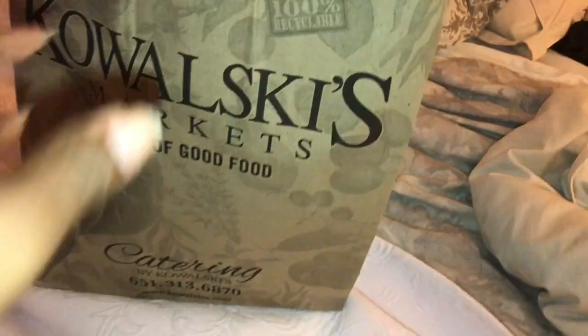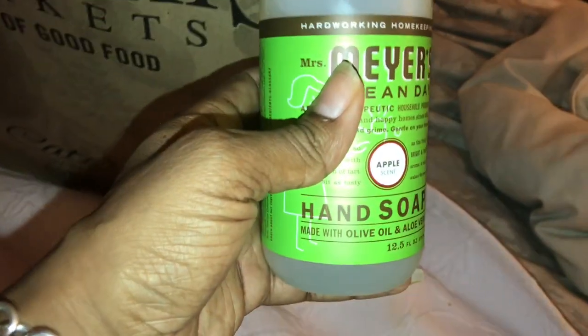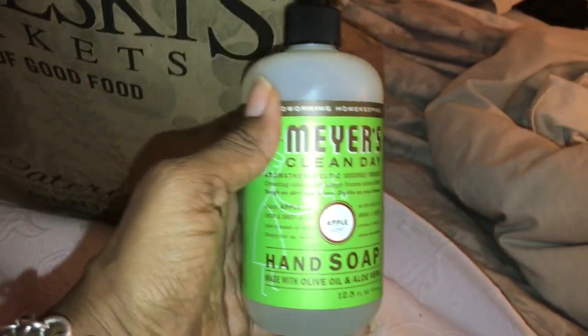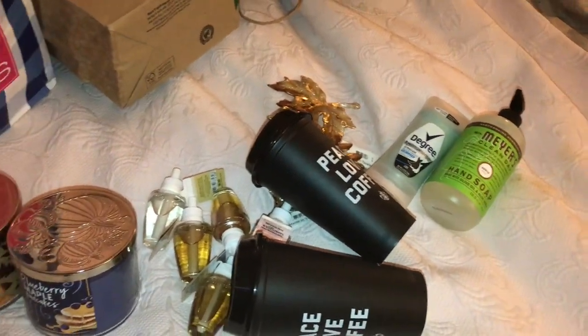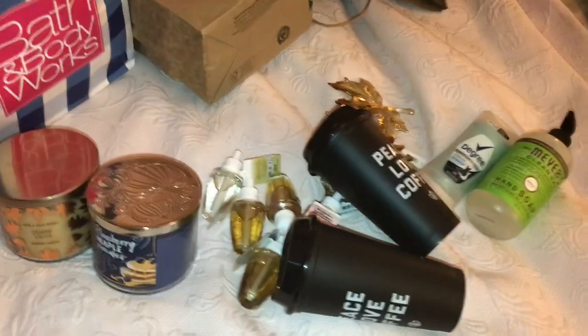And then I just got a couple of things at Kowalski's. I got the Mrs. Meyers apple scent hand soap that will go in my kitchen. And then I just got some deodorant. I'm going to order the Mrs. Meyers counter cleaner and all-purpose cleaner — I'm going to order the apple cider and the pumpkin. I'll let you know when those come in and we'll look at that stuff when it comes in.